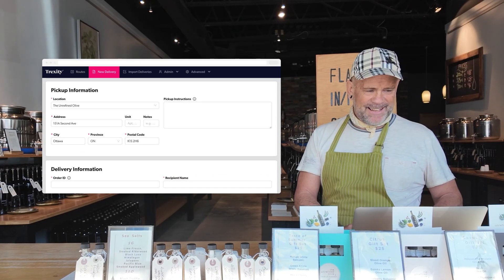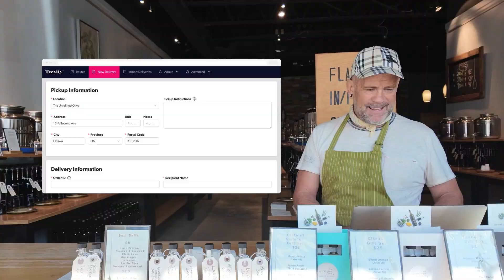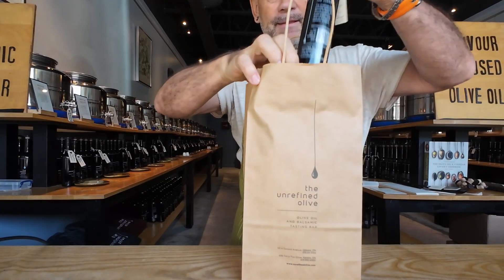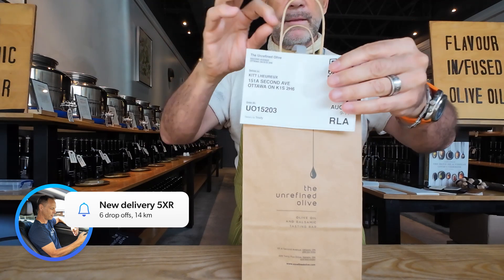Our platform is easy to use, and as a merchant, once the delivery is scheduled, simply pick and pack your order in your branded packaging and attach a Trexity label so it's ready for pickup.